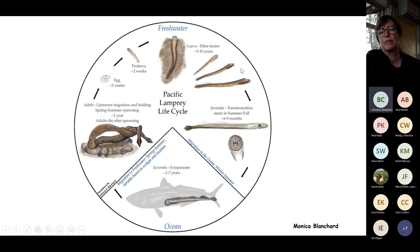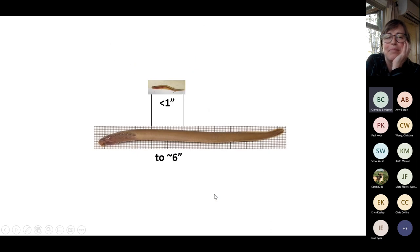When they reach the right combination of sunlight, environmental stimuli, and growth rate, they transform from eyeless, toothless filter-feeders into eyed, toothed juveniles ready to parasitize nekton in the ocean for one to seven years. In fish salvage, the eyelash-sized larvae — less than one inch — are almost impossible to see and require very fine mesh nets.